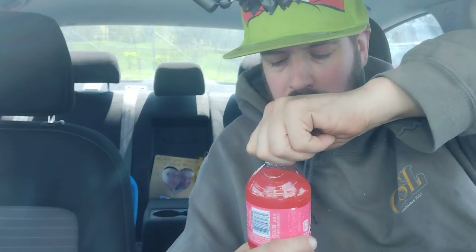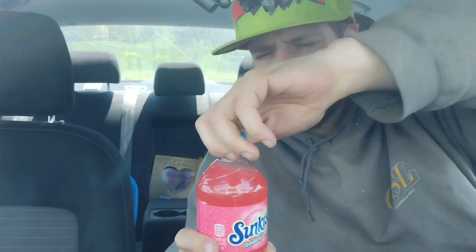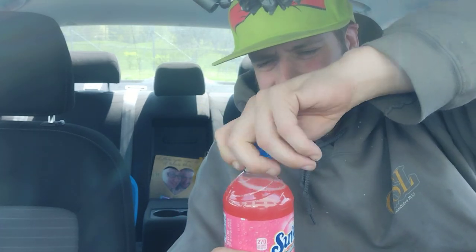We cracked the cap, we opened the Strawberry Lemonade Sunkissed soda. Picked this up over at the 7-Eleven on Long Island Ave. It has a pungent, pungent strawberry aroma.